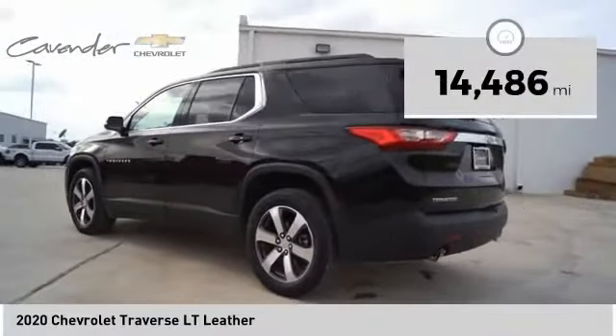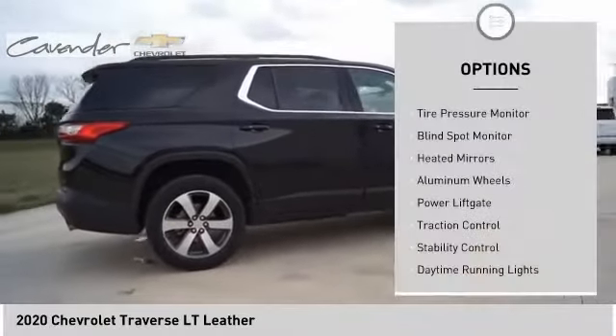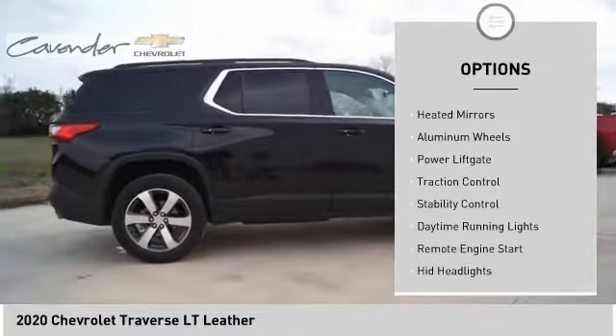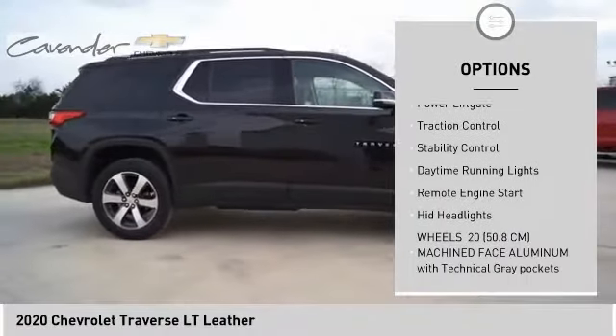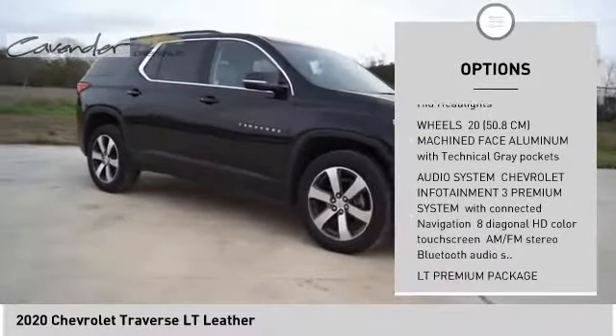This vehicle has less than 15,000 miles. Here are some of this vehicle's great options: tire pressure monitor, blind spot monitor, heated mirrors, aluminum wheels, power lift gate, traction control, stability control.